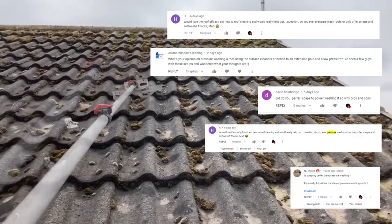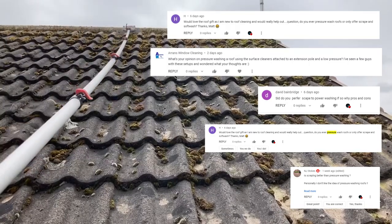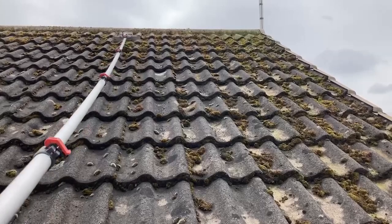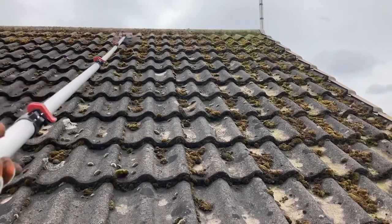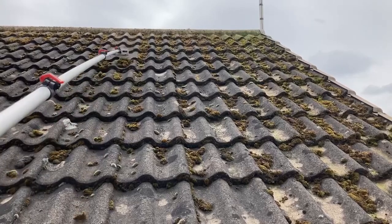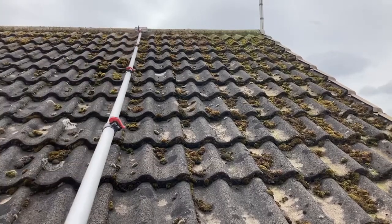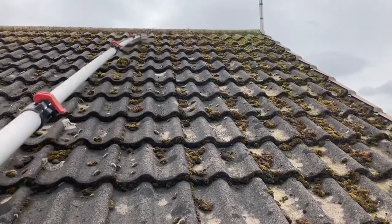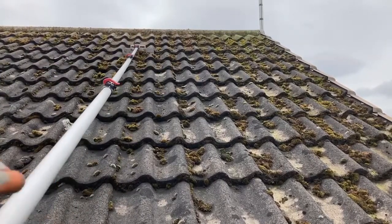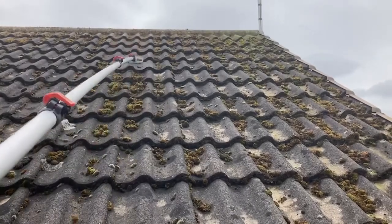There were a few questions about scraping versus pressure washing roofs. I really worry about pressure washing some roofs. Working on my own, I have no one to man the machine - if something went wrong while I was at the top of a scaffolding tower with a burst hose, that would be dangerous. It's mainly safety concerns, and knowing me I'd end up damaging the roof. So I prefer scraping. I probably will pressure wash a roof at some point, but I think I'm going to go more into steam cleaning - low pressure and a lot of heat.